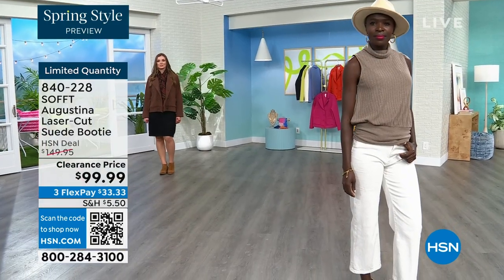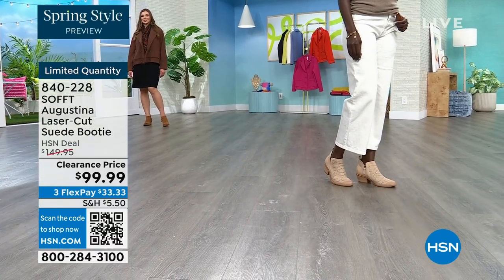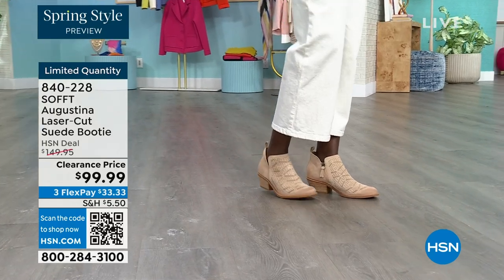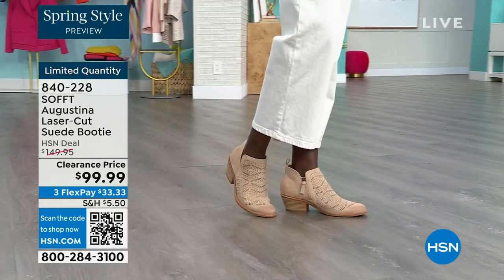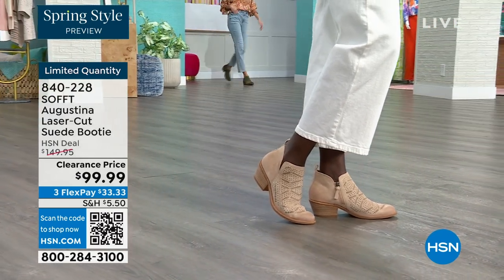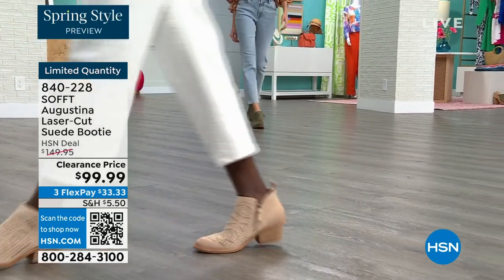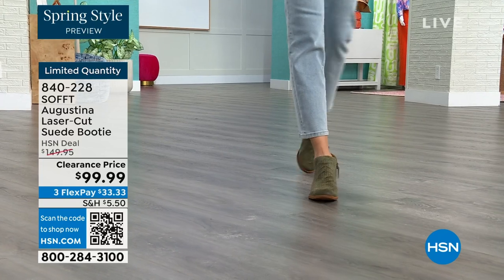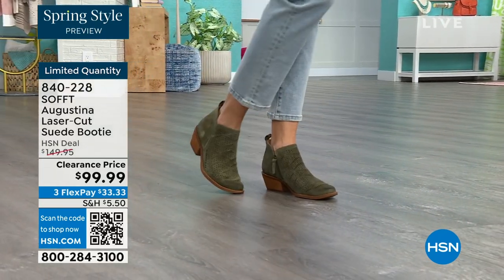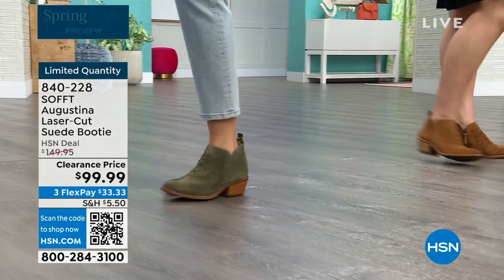We're here with limited quantities and I'm telling you — if you're looking at these and thinking those are really cute, let me sleep on it — don't do that and end up regretting it, because I promise you probably will. It's not usually the things you buy that you regret, it's always the things you missed. Then you get invited to something and say, those booties would have gone great with this. So don't miss out — they are limited and this is our final quantity.